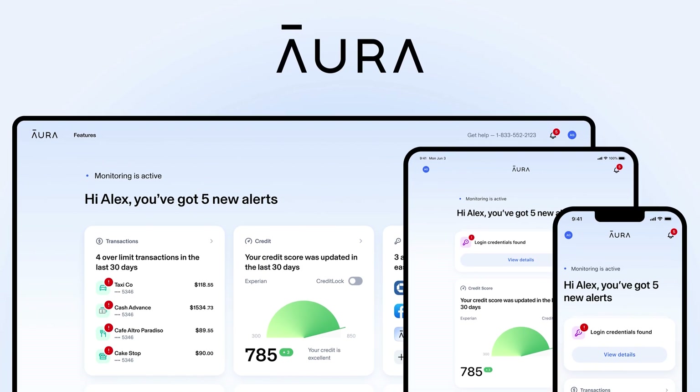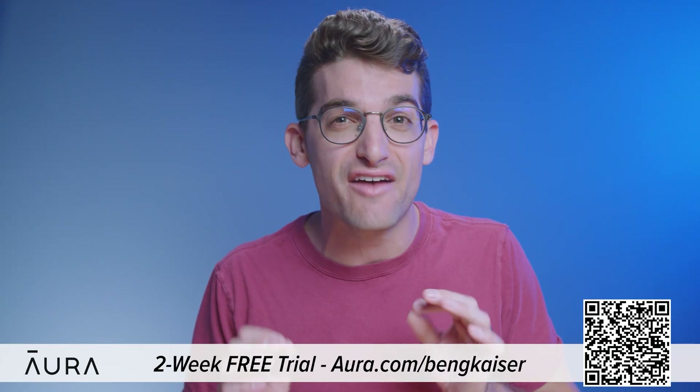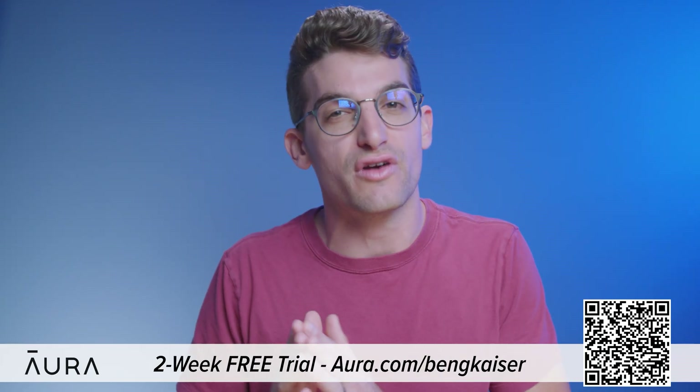Over the past few years, my wife has had her personal information stolen and accounts opened without her approval. A while back we found some of these accounts and took action to eliminate these issues. That's why I'm excited to tell you about today's sponsor, Aura. We've been using Aura to monitor our personal information online for over a year now and have been able to reclaim control of our personal data.